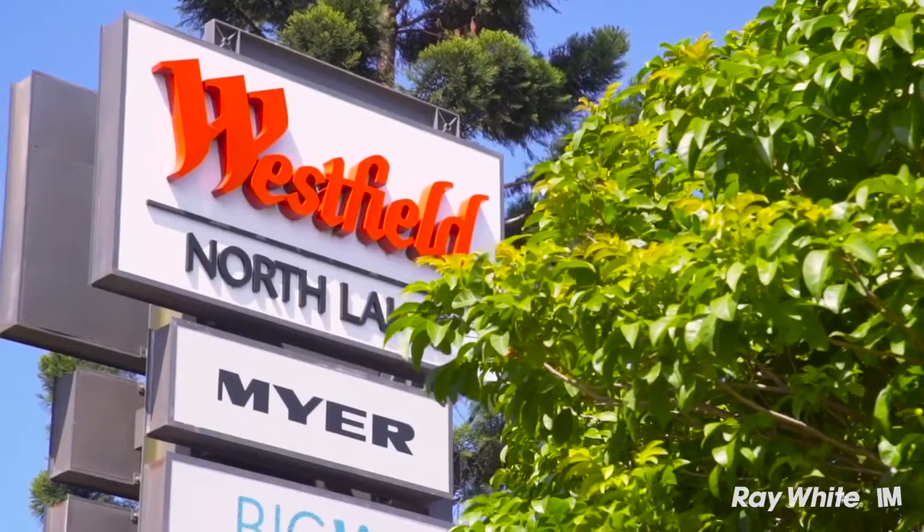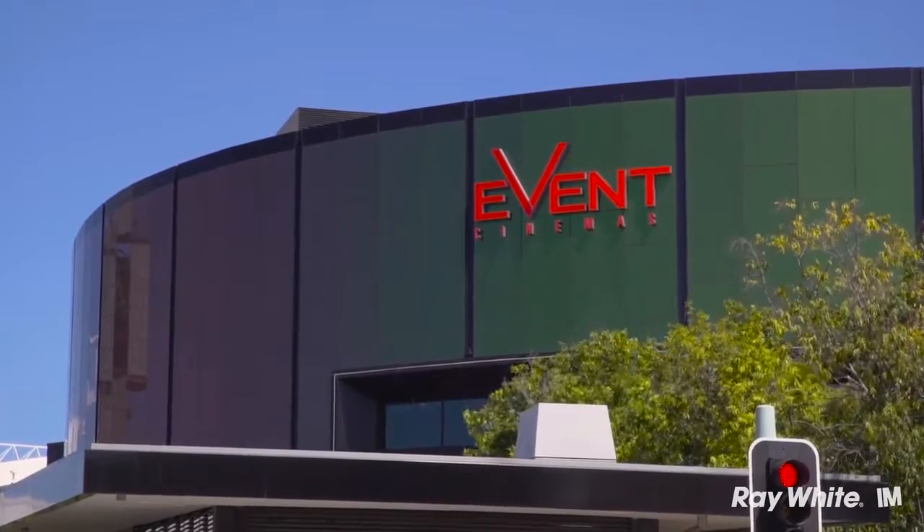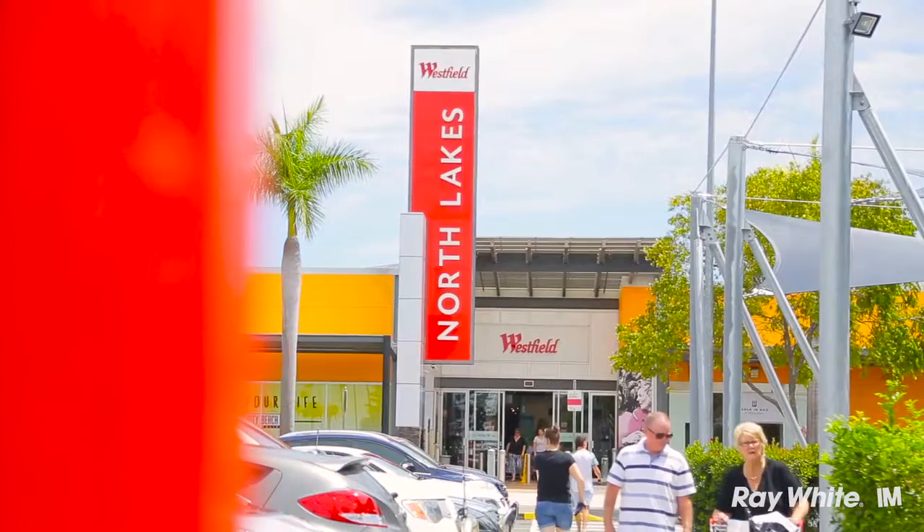Also the Westfield, the new cinema, Costco and Ikea have just been put in, so all your needs are going to be met. Now that you've had a look at this fantastic unit, it's not going to be around for long, so give me a call.